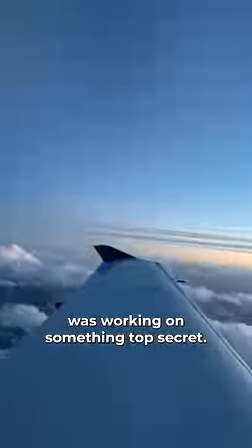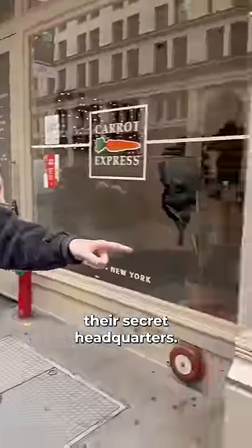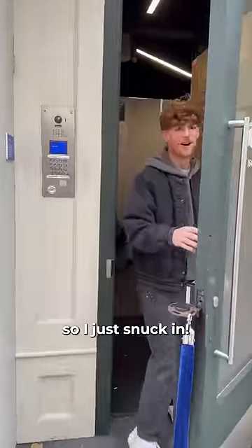I heard a rumor that Alienware was working on something top secret, so I packed my bags and got on the first flight to New York City to try to sneak into their secret headquarters. When I arrived at the building, the doors actually cracked open, so I just snuck in.